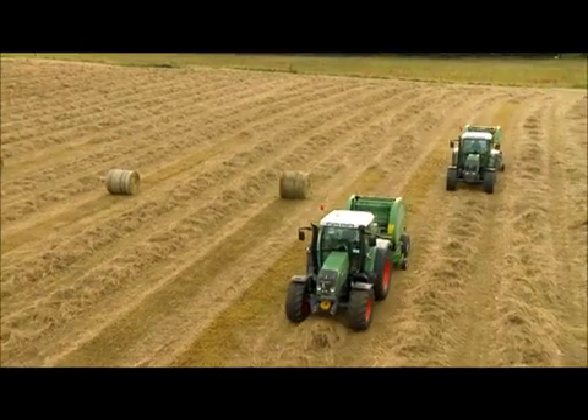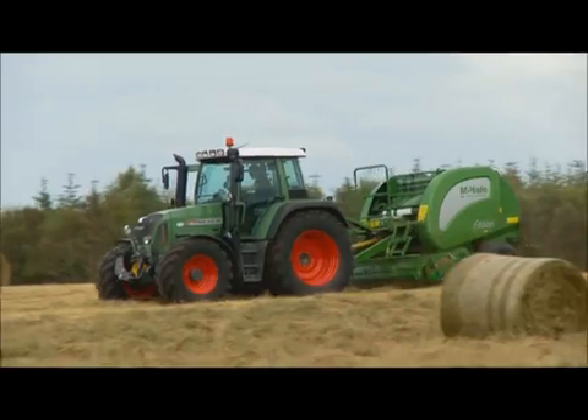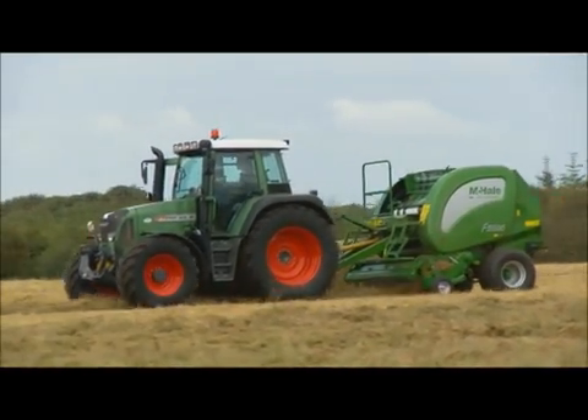The F5000 range of balers has a lot of features which simplify life for the operator and delivers a machine which is more reliable and easier to maintain.